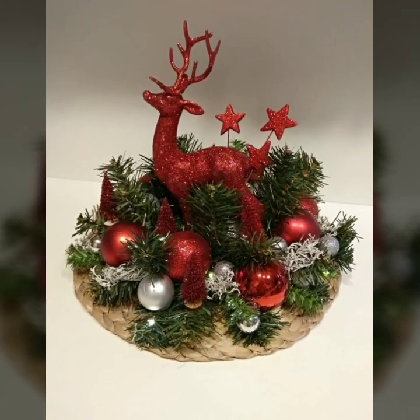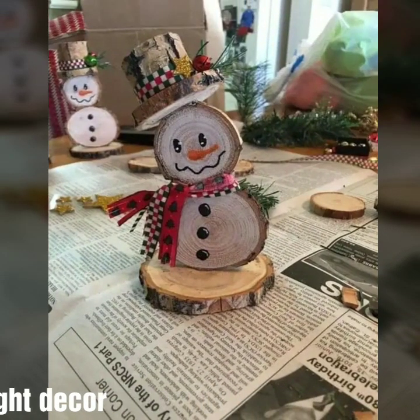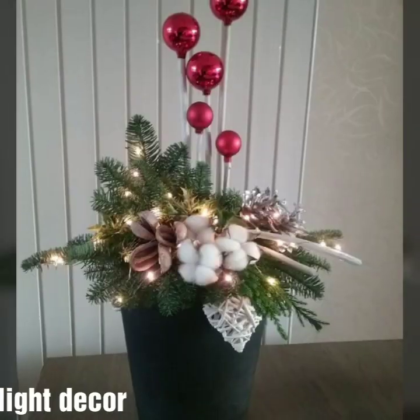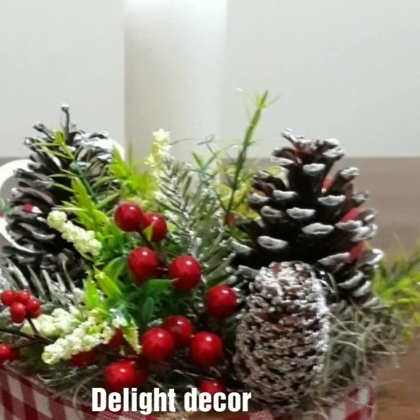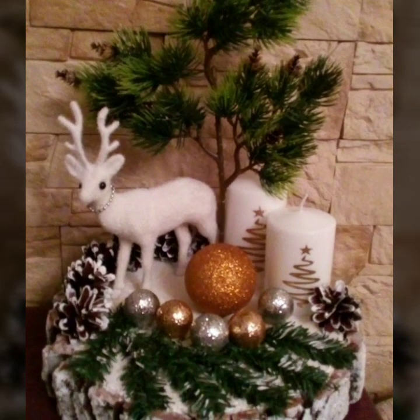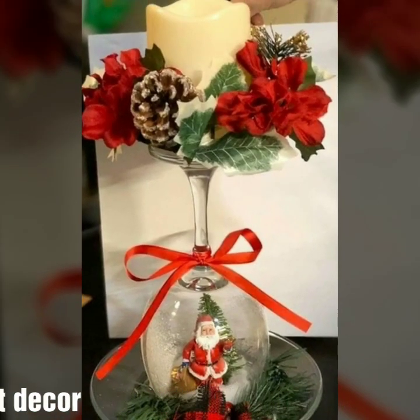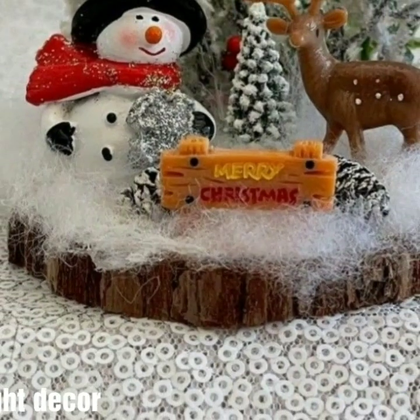Your positive feedback encourages and motivates me to bring stylish Christmas home decoration designs. I always try to show all stylish modern Christmas home decoration designs. I have uploaded different Christmas lighting and candle designs, home decoration ideas. Please visit my YouTube channel and check all the videos — there is a huge variety of designs in this video, very helpful and useful for you.